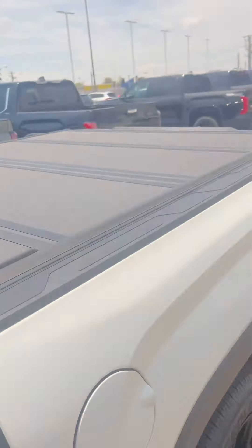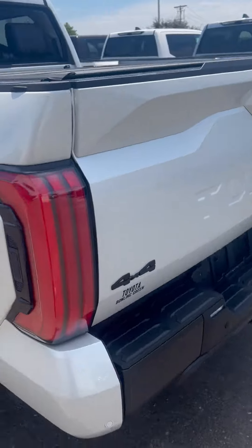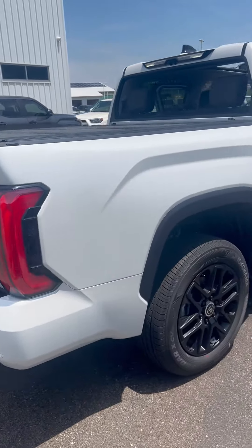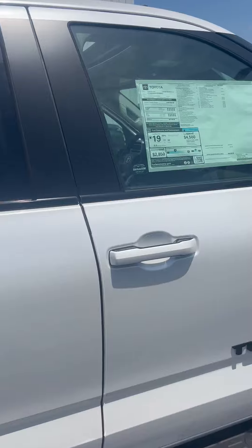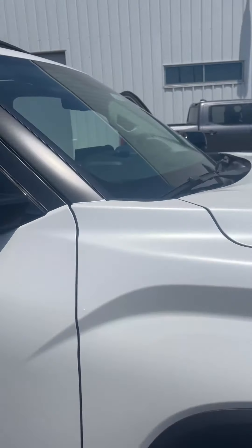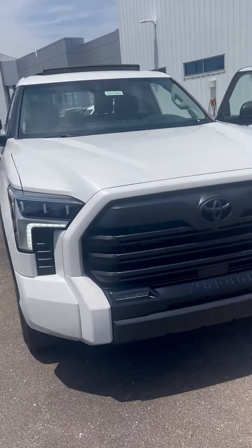This one does have the bed cover on it as well as a bed liner. This one again is a limited trim. You're looking at a sticker of $66,352. We do have some money off advertised on these as well through the end of the month, so come check it out. Thanks.